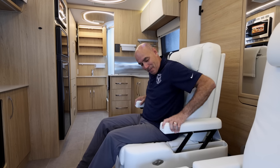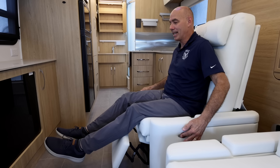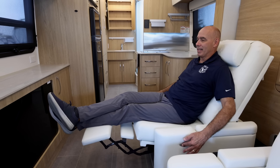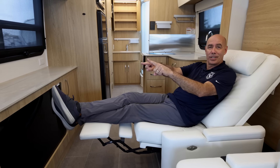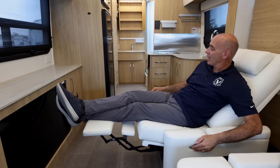These are powered seats, so right here I can recline — how comfortable is that! Here's a neat thing: I can watch the TV when it's in the down position or the up position. Very, very comfortable.